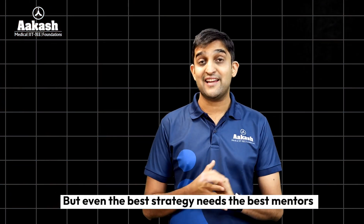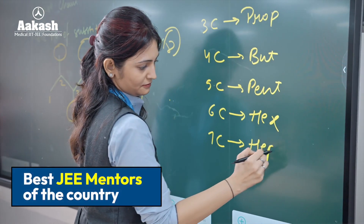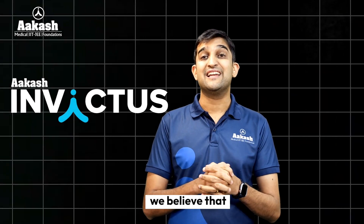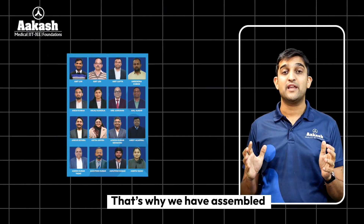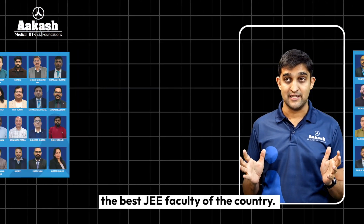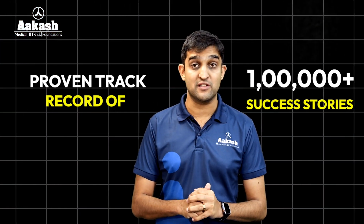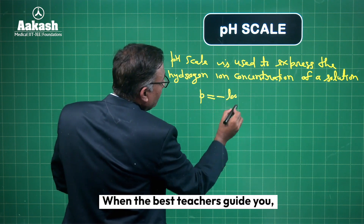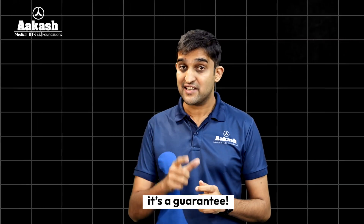But even the best strategy needs the best mentors. And this is where we bring you the best mentors in the country. At Akash Invictus, we believe that great mentors create great achievers. That's why we have assembled the best JEE faculty in the country. Our faculty has a proven track record of one lakh-plus success stories, including multiple AIR ones. When the best teachers guide you, success isn't just a possibility — it is a guarantee.